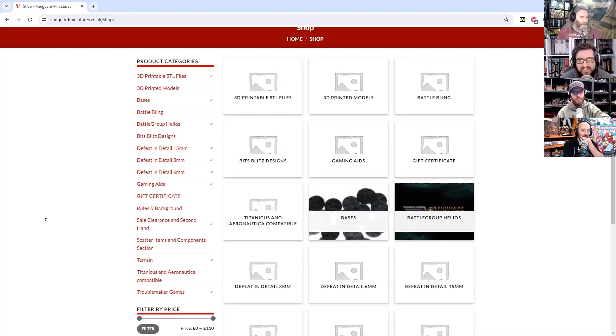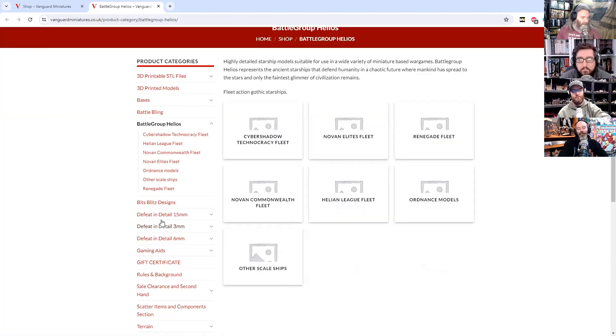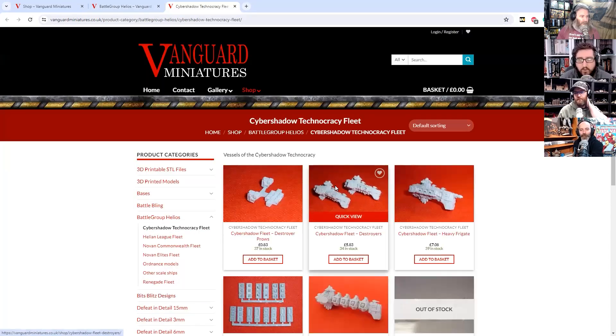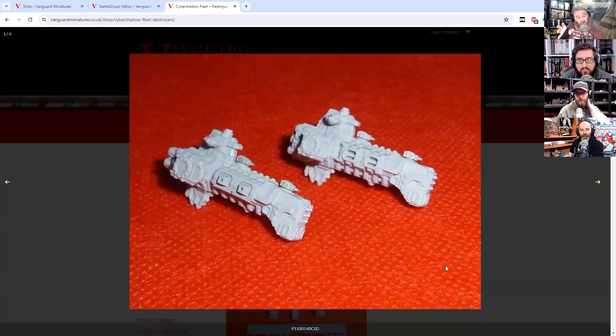I will start with Battle Group Helios. So this is essentially a set of sci-fi ships that match the army types slash nation slash world of the Defect in Detail armies, but these are just their spaceships. So you'll see when we go into some of the actual armies — the ground troops — they've got not just very distinctive looks. Some of them are very distinctly, you know, this would work for Eldar. Some of them are theoretically the same faction as that Eldar but look very different. With the ships it's a bit less cut and dry.